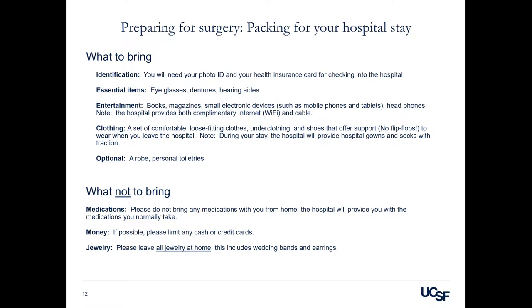We do offer room service for your meals during your hospital stay. You will be provided with a menu and will have the ability to order meals between the hours of 7 a.m. and 8 p.m. We do have nutrition assistants who are available to discuss options with you if you have a special diet or dietary restrictions.